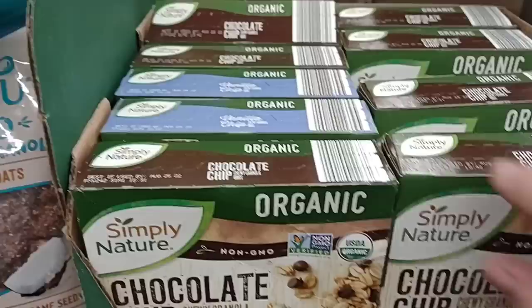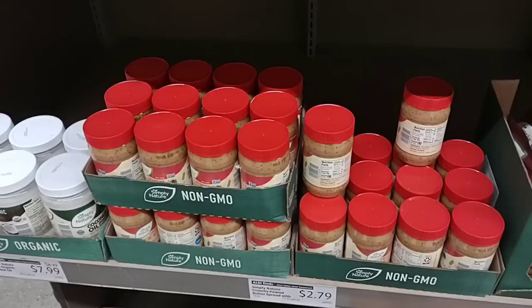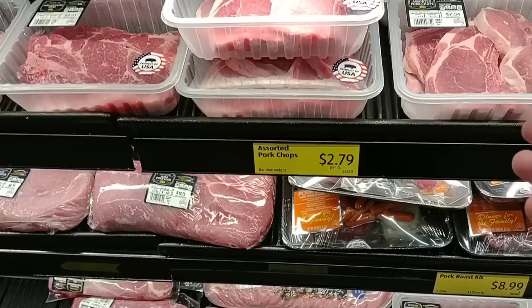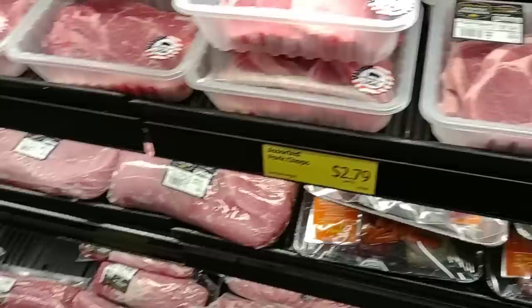I saw some cashews up here — somebody asked about honey roasted. I have to admit I've never seen honey roasted cashews ever. They do have roasted cashews, just not honey roasted. Wanted to come back to show the deal on the pork chops — $2.79 a pound, and these pork chops look amazing. We've gotten a lot of good comments on these. Usually by the time we come to Aldi our freezers are full, but we're going to have to get these sometime. $2.79 a pound seems like a pretty good deal for pork chops that look this good.